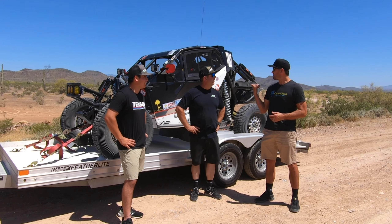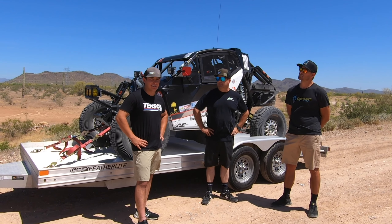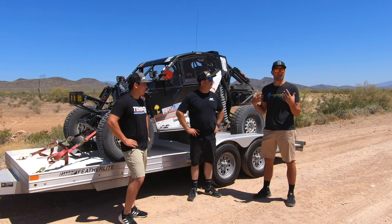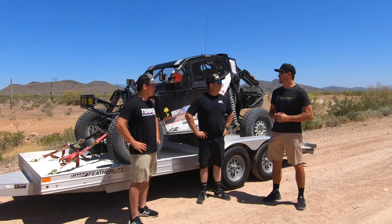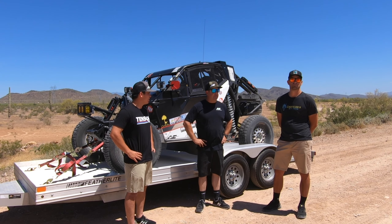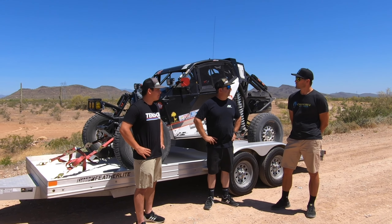Adam weighed his car — you're not going to believe it: 2,660 pounds with both of us in it and full fuel. More than I thought. I haven't weighed my car yet — I was hoping mine was around 2,200, but I've got to be easily north of 2,500. Yeah, you're at least 2,500 to 2,600.